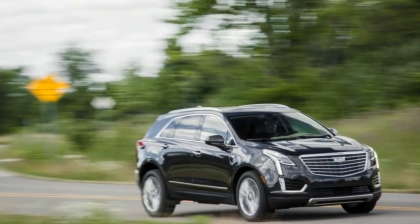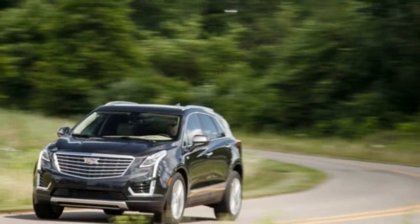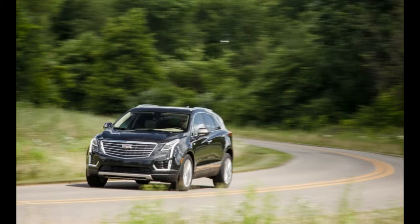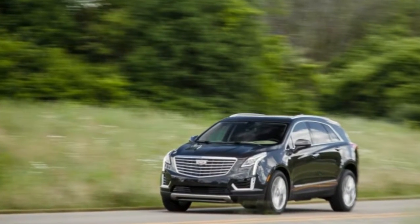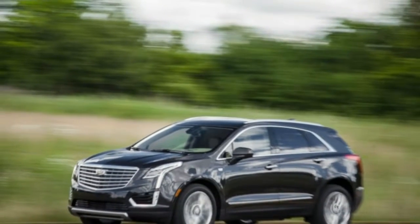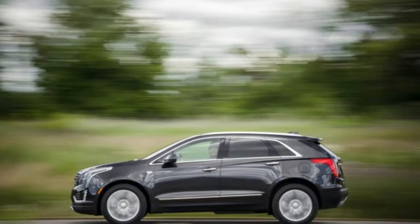A real buzzkill in the Cadillac is its electronic shifter. It requires a combination of button pushing and manipulation to engage reverse, which is a longish throw forward and to the left. It's awkward to use at best, and everyone who drove the XT5 complained that they couldn't get used to it no matter how much time they spent in the vehicle.